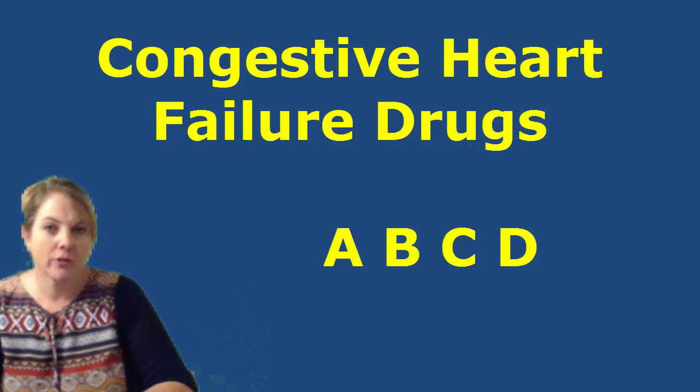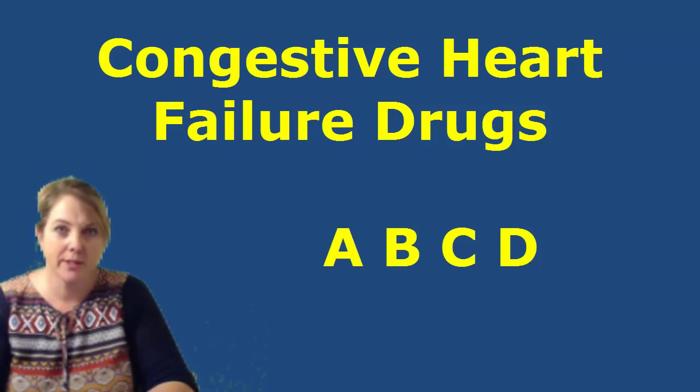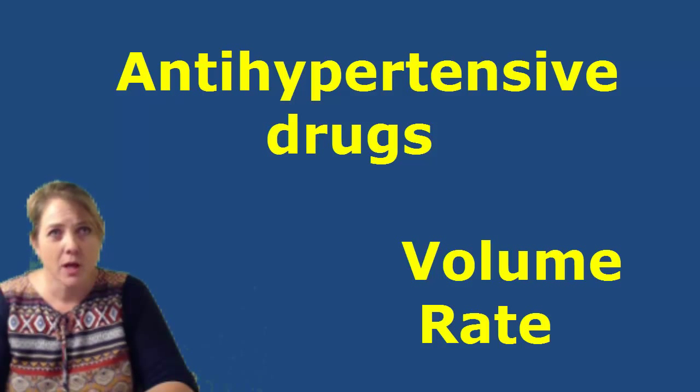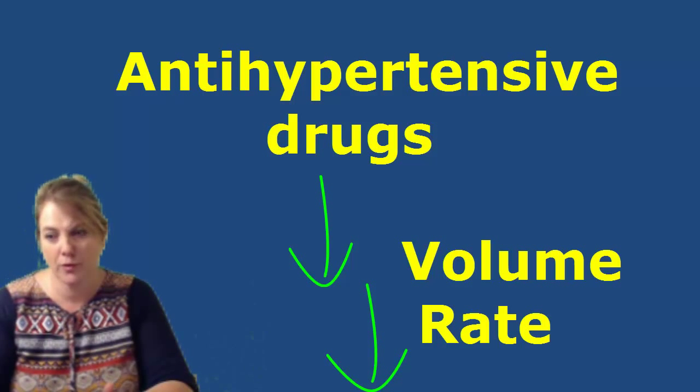Today we'll talk about congestive heart failure drugs. It really is just as easy as ABCD. The drugs that we use to treat congestive heart failure are hypertensive drugs. These drugs work in several different ways, but they all are working to do the same thing, which is to relieve or to decrease pressure that is on the heart.